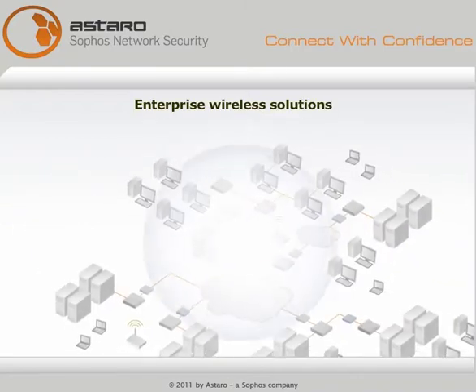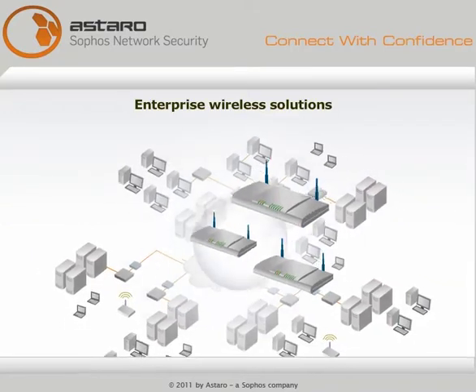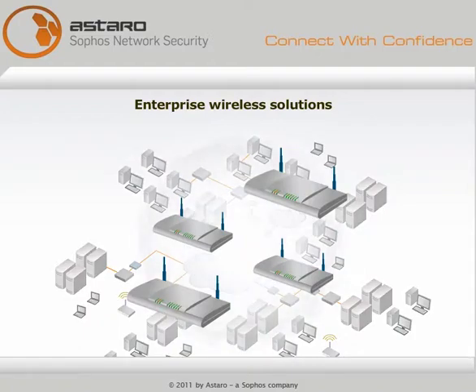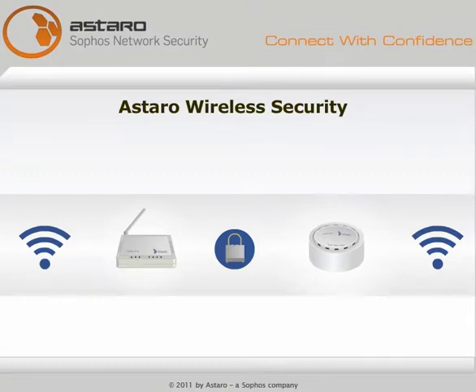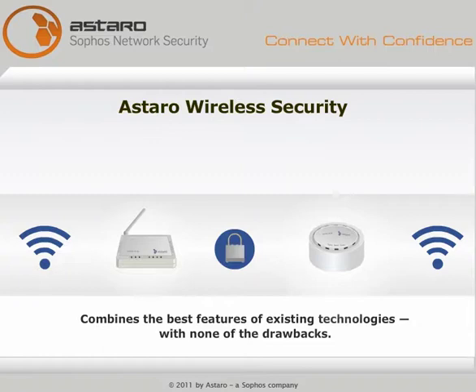Enterprise wireless solutions, designed to do it all, are expensive and a lot of work to install. Astaro wireless security is revolutionary — it combines the best features of existing technologies with none of the drawbacks.